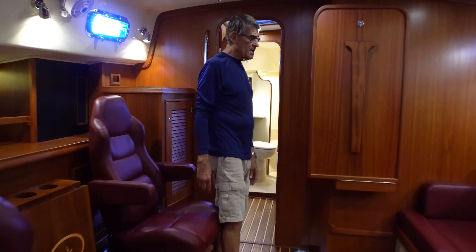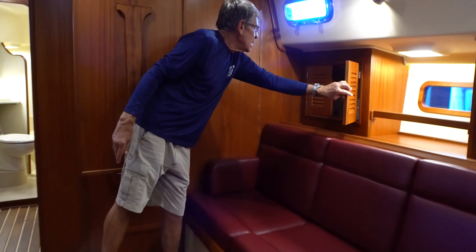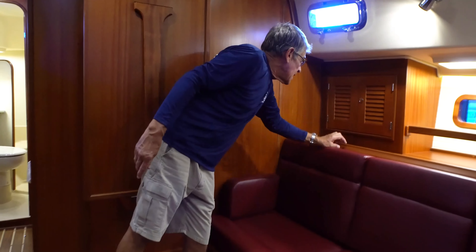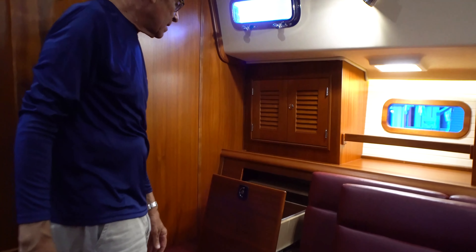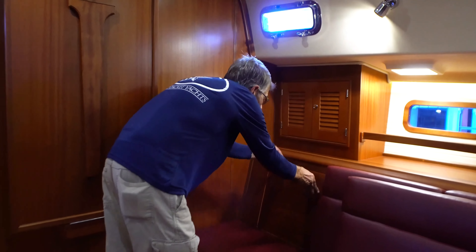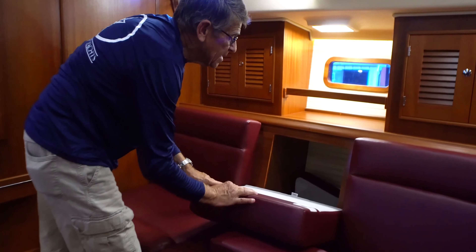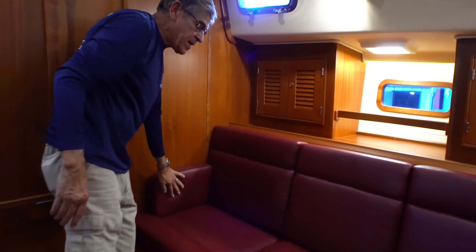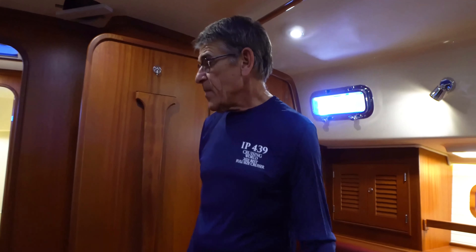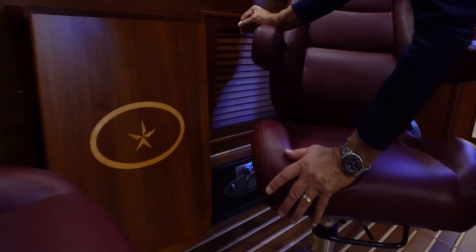The starboard settee makes a double berth, and we have our normal storage to starboard behind the settee. Here's a fun little feature — we have a filing cabinet which is legal size, designed for legal paperwork, and you can lock that. Great storage behind and below the settees. We will secure the armrests if the owner wants. And we have our safe — a certified gun safe installed as an option on the boat.